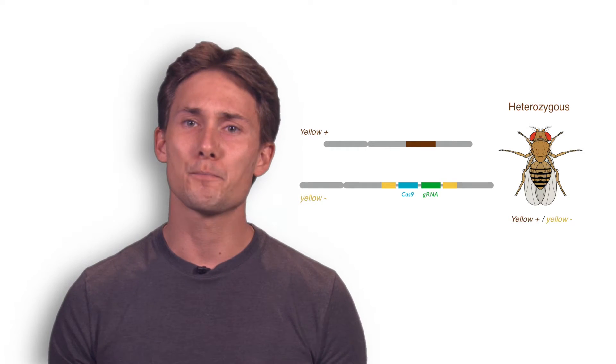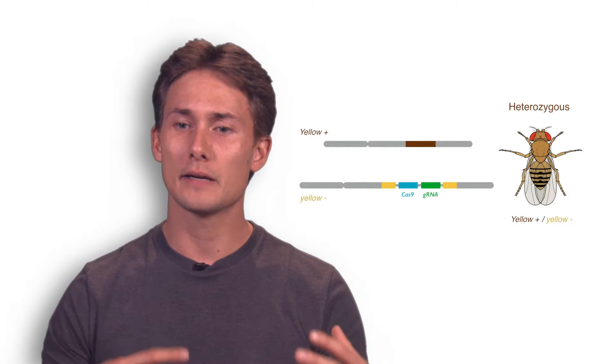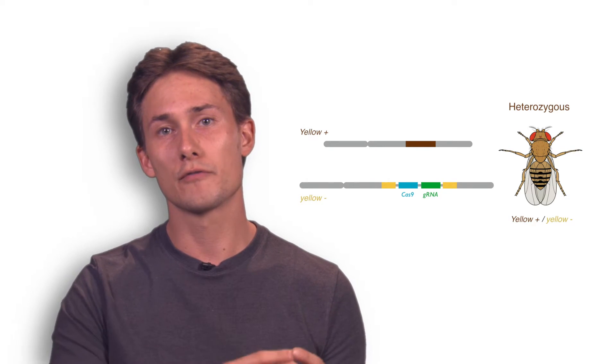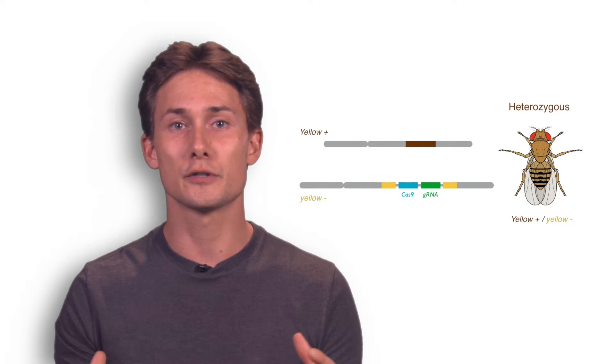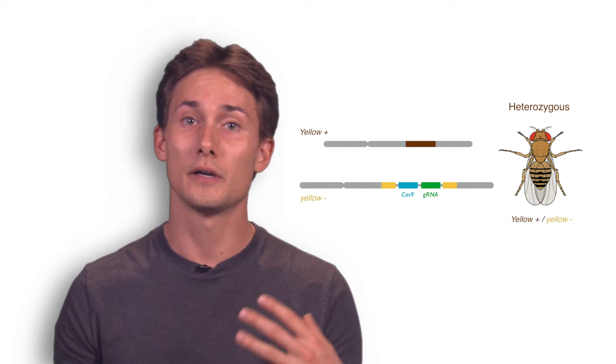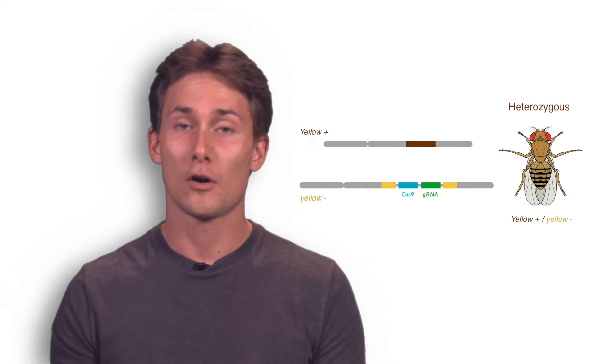This is why we came up with the idea of having mutations that were able to convert the opposite chromosome, therefore transforming a recessive mutation to a dominant one, or a heterozygous to a homozygous mutation.